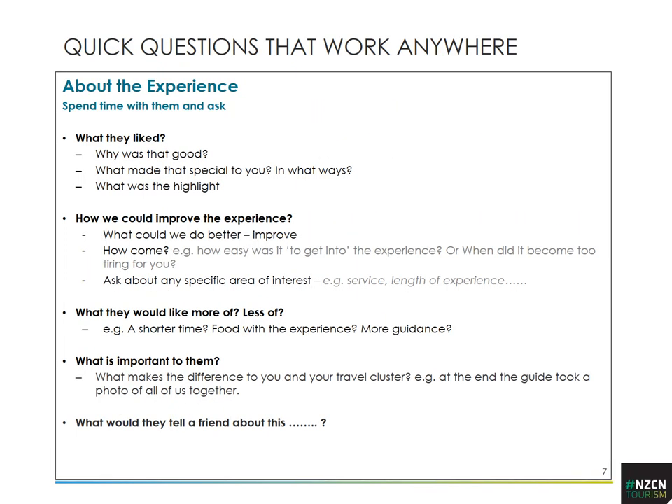Some quick questions that might work: what they liked, how you could improve the experience, what they would like more or less of, what's really important to them, and if they were to tell a friend about this, what would they say. If you think there are issues you want to explore, say you're concerned about doing what works for people and you'd like some advice on how to improve — and really encourage them to participate.